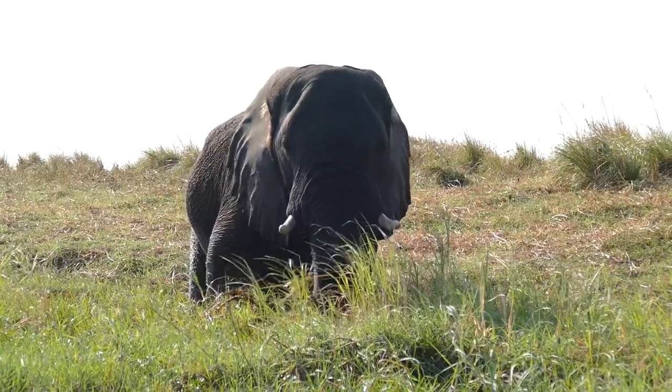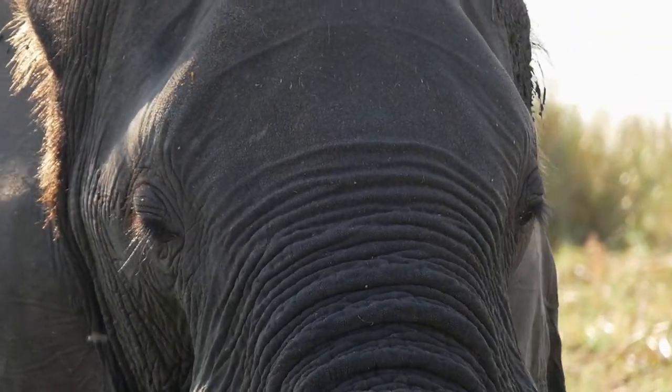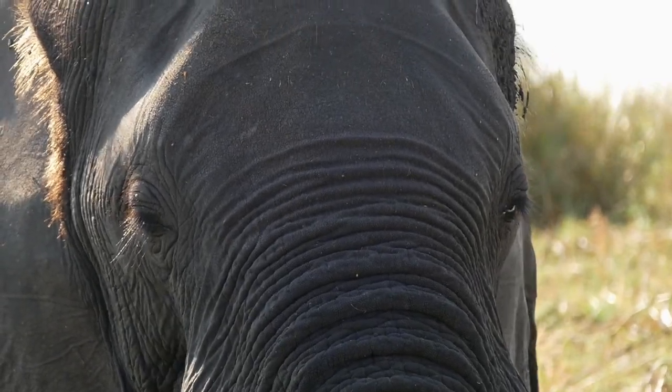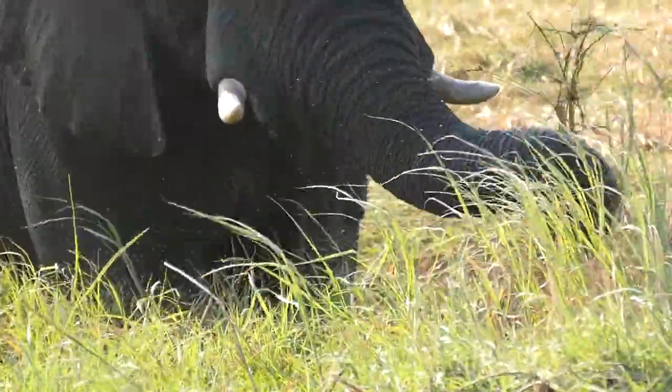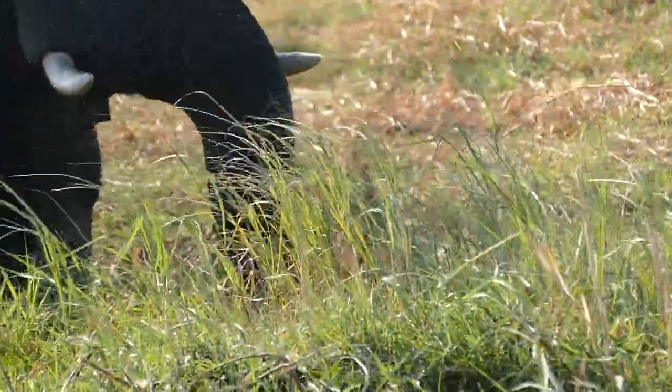This is a nice shot here with the elephants and the big trees. These are the ebony trees — we call it the African ebony.